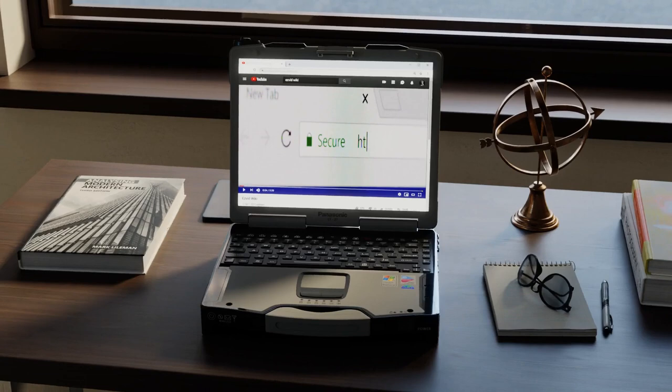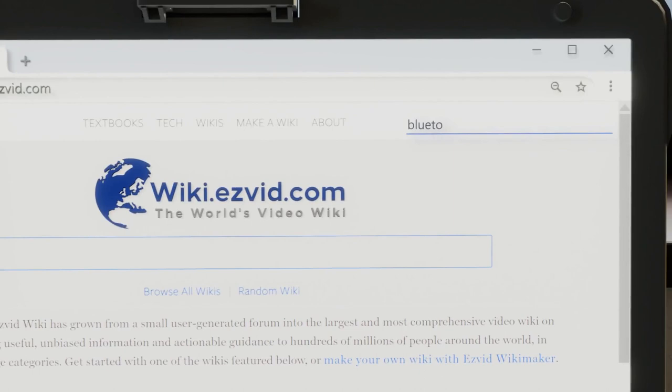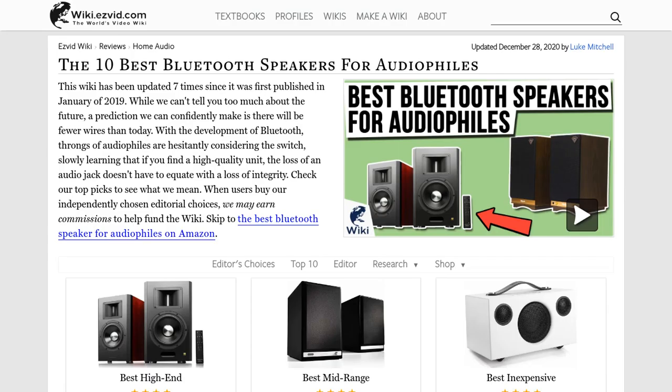Our newest choices can only be seen at wiki.easyvid.com. Go there now and search for Bluetooth speakers for audiophiles, or simply click beneath this video.